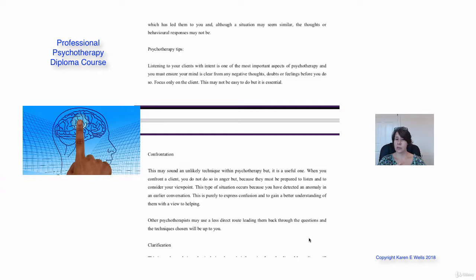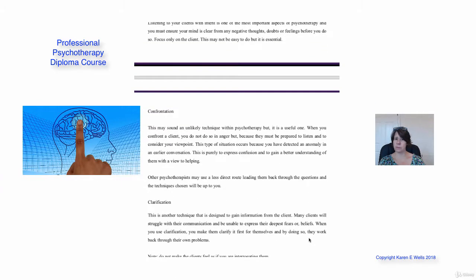Let's look at confrontation. This might sound like an unlikely technique, but it could be a useful one. When you confront a client, you don't do it in anger — they've got to be prepared to listen to you and consider your viewpoint. This type of situation would occur because you've detected an abnormality in an earlier conversation with your client. It's purely to express confusion and to gain a better understanding, with a view to helping. Other psychotherapists might use a less direct route, but the techniques and questions are going to be up to you.